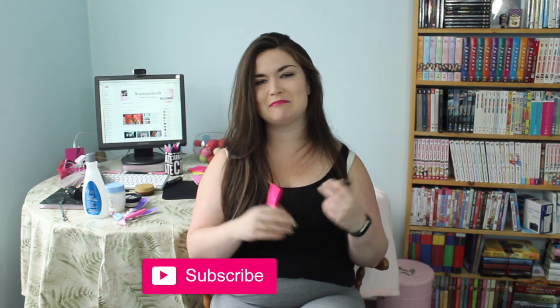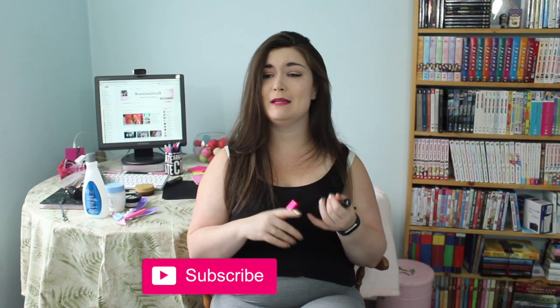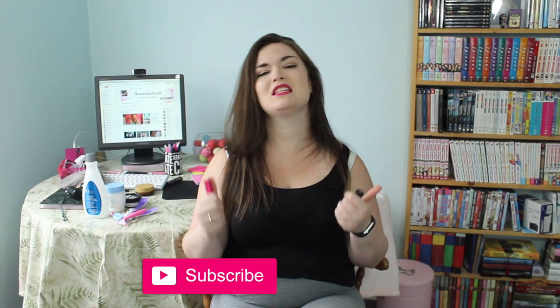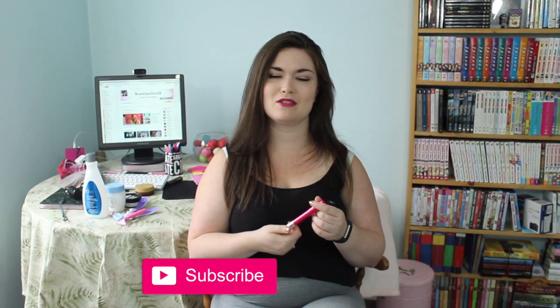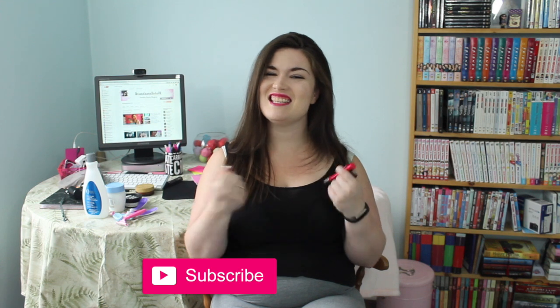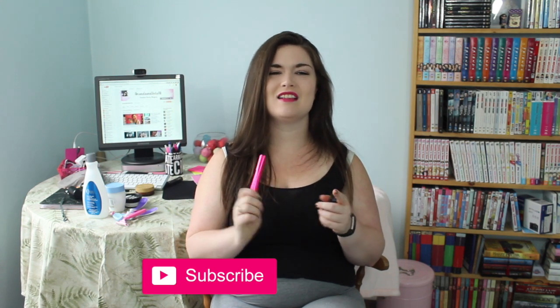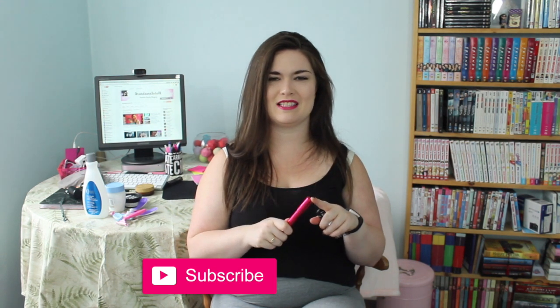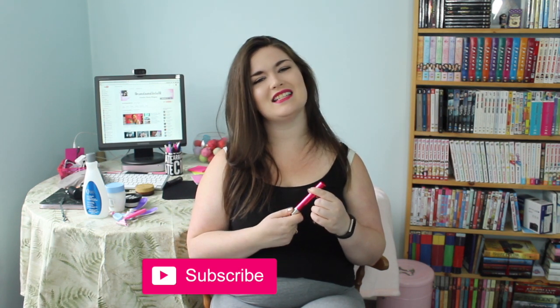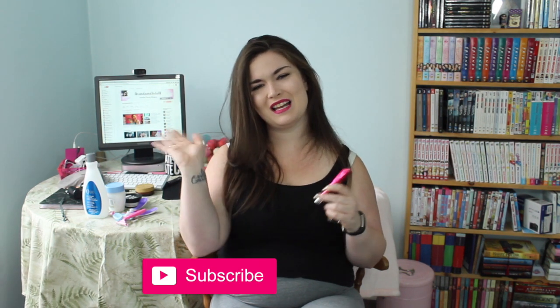That's it for my empties! Give this video a big thumbs up if you enjoyed it, hit that subscribe button, and don't forget to check out my vlog channel — I'm doing Vlogmas in December and I can't wait. I'd love to hit a hundred subscribers over there by Christmas, so go help a girl out — we're like 15 away. I will see you guys in my next video. Love you all, bye!